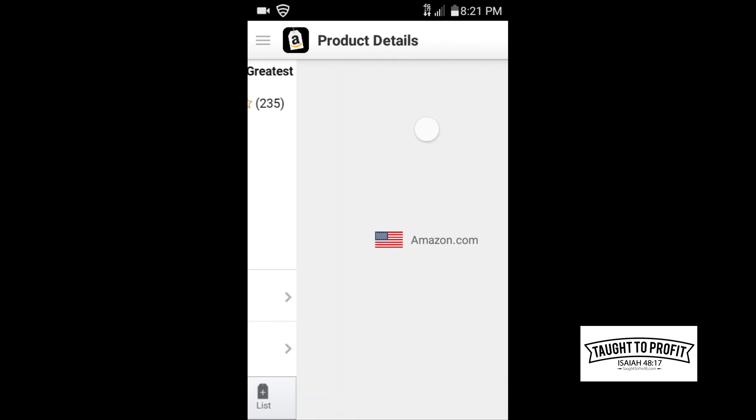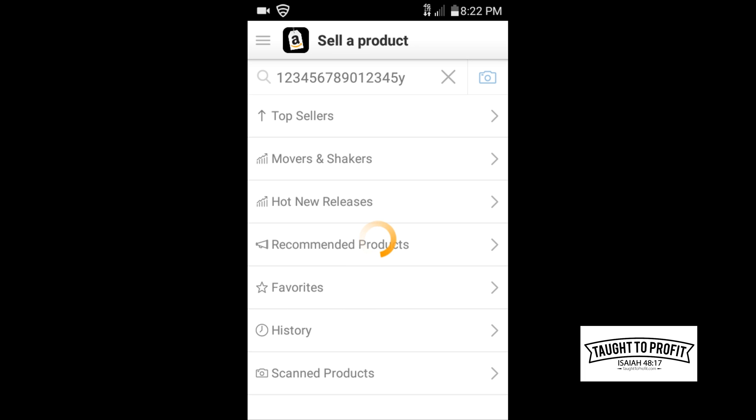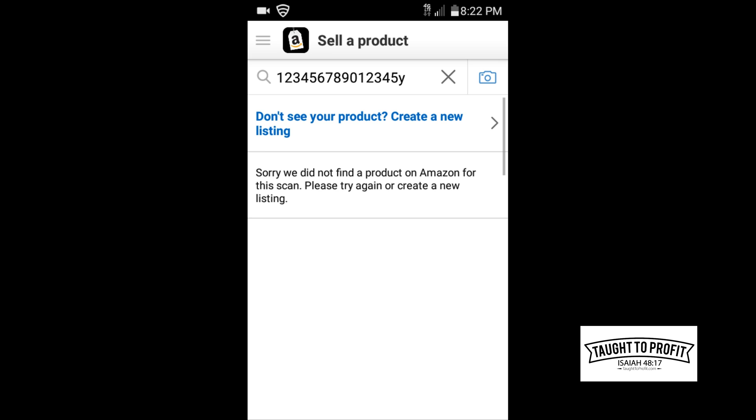Now let's try if we just had a random item that didn't show up. I'm going to type random stuff and see what happens if something doesn't show up in the database. This is what happened when one person told me the Amazon app doesn't work — they tried scanning items and they didn't show up. Well, not everything is in Amazon's database. A whole lot of things are in there — millions and millions of items — but sometimes you will scan and an item just doesn't show up. If you think an item has good profit potential, you might want to manually type the name to find it, but in most cases if it doesn't show up, move on and scan the next item.